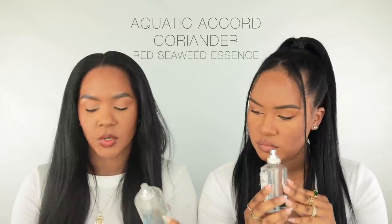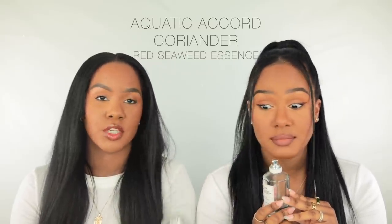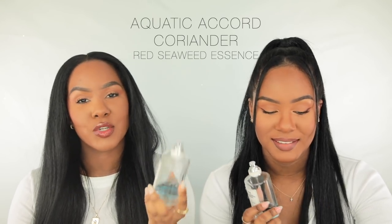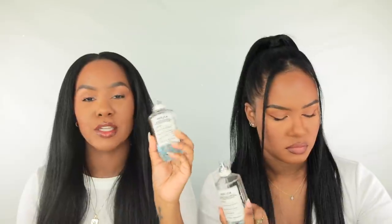The notes for Sailing Day are aquatic accord, coriander, and red seaweed essence. The scent type is fresh aquatics. It's so light and airy, it's hard not to like this one. Now the Hermès Bleu is for people who like a hint of woodsy in their clean scent — if you're not into woodsy scents you might not like it because of the patchouli. Sailing Day is a little bit more universally appealing when it comes to what everybody would like.